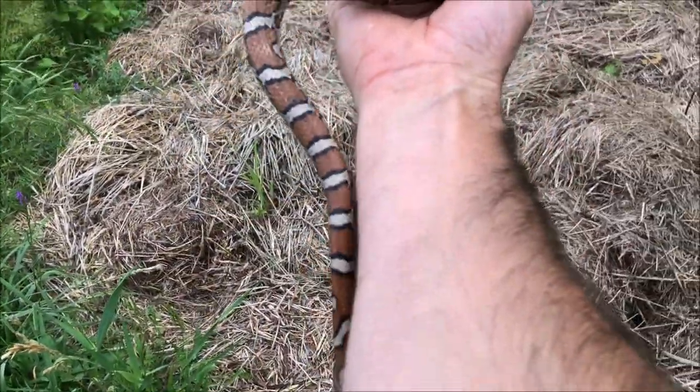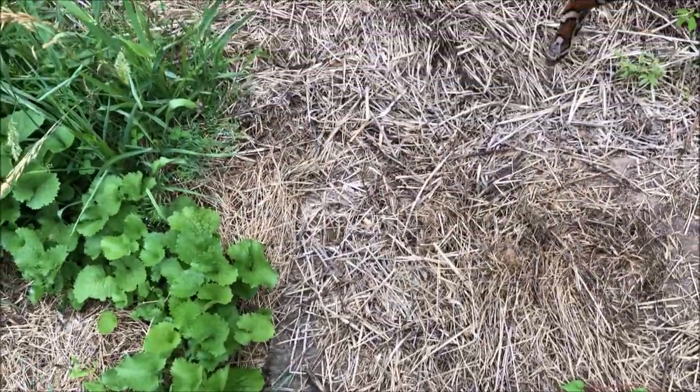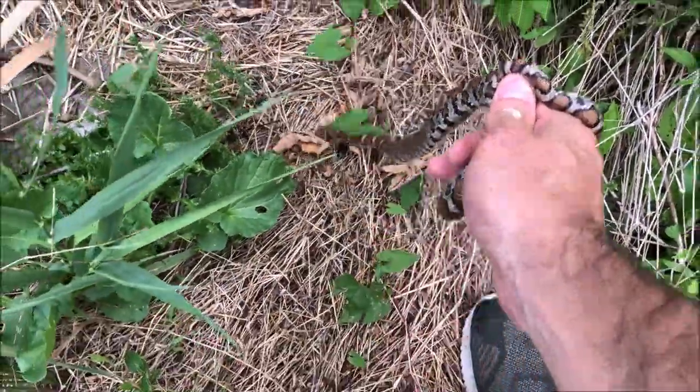I was just about to flip this board right here but it was just crawling along, so I don't know what it was doing. Man, this is a nice milk snake.